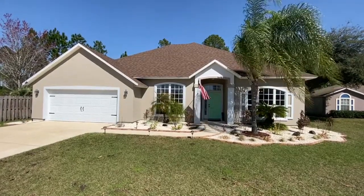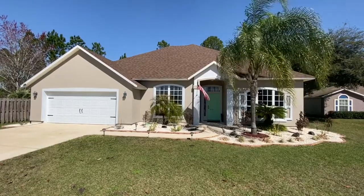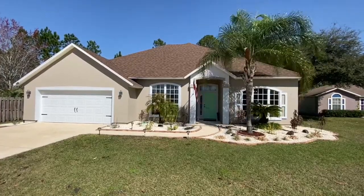Welcome to 6877 Kettle Creek Drive. The roof was replaced two years ago, exterior paint was also done two years ago. This home is ready to go.